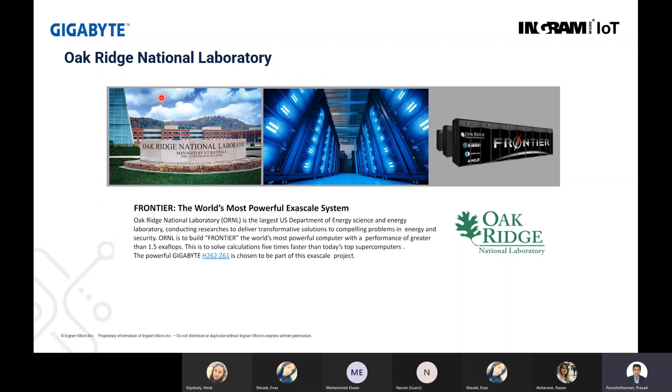The next reference is from Oak Ridge National Laboratory, the largest US Department of Energy Science Laboratory conducting research. The systems provide performance greater than 1.5 exaflops, and Gigabyte supplied the H262 series for this exascale project — done in collaboration with AMD. They also supplied the Cray systems, and as mentioned earlier, Cray is one of the brands using Gigabyte systems — Gigabyte manufactures systems for Cray.